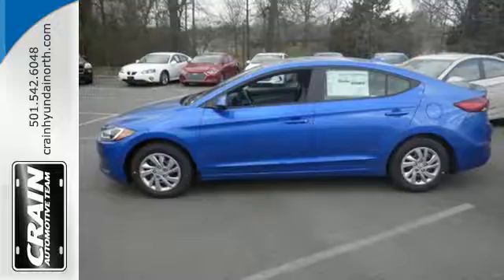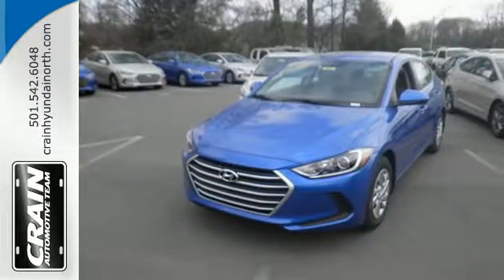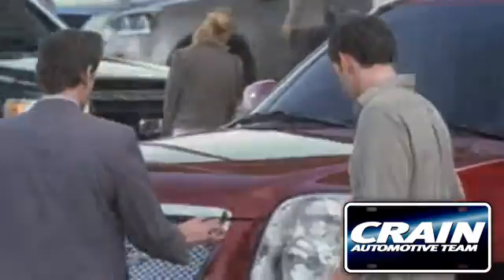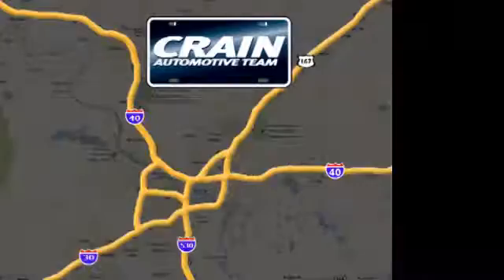Life keeps getting better. Upgrade your drive too. Now is the time to drive this Elantra. Visit us anytime at craneteam.com.